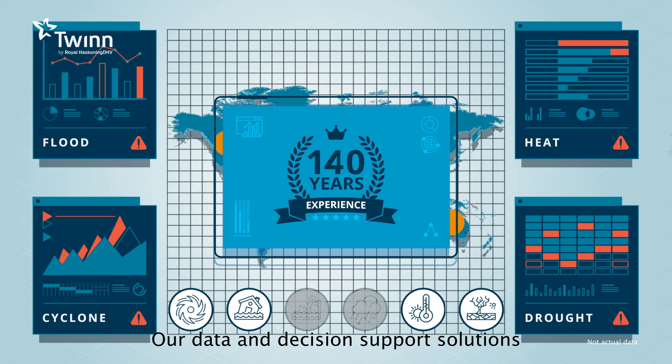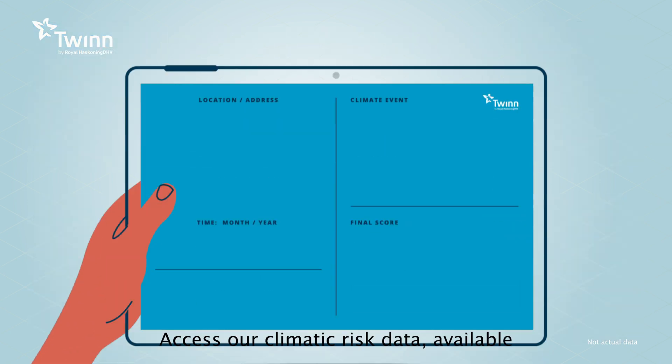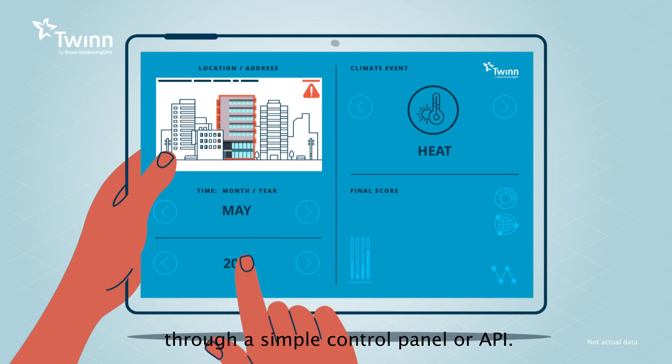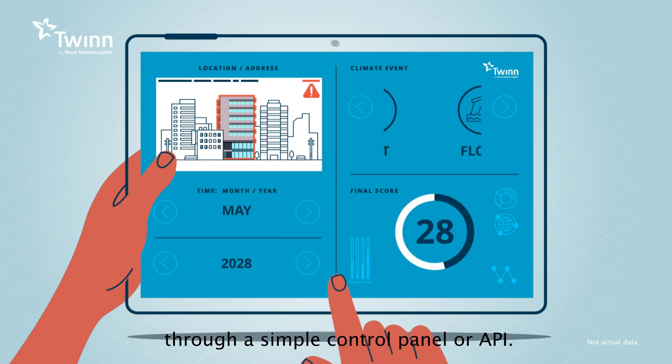Our data and decision support solutions leverage our 140 years of engineering expertise and provide consistent risk scoring for current and future scenarios for all perils. Access our climatic risk data available for any property on any device through a simple control panel or API.